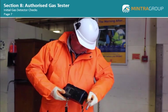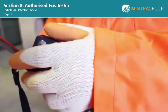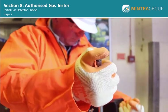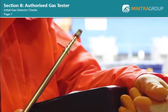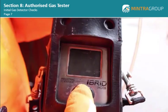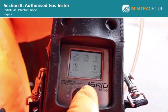The first check should be the physical condition of the gas detector. Is there any damage to the casing? Are there any cracks on the screen? Is the probe nozzle clear, and is the hose in good condition? If there is a water trap fitted to the probe, is this empty and dry? If the detector is damaged, you should report the damage to your supervisor as soon as possible, and immediately remove the detector from service.